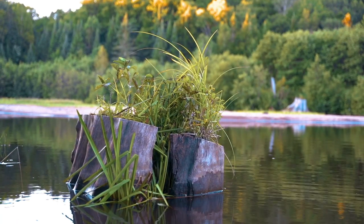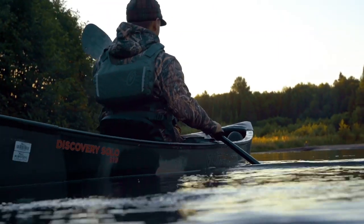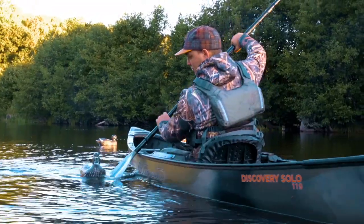That's a wrap for an early season duck hunt. We've been seeing fish jump all day, so we're going to go back, grab our poles, jump into the canoe, and get back out and try to catch some trout.